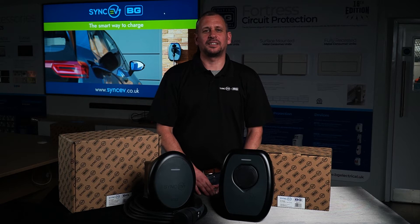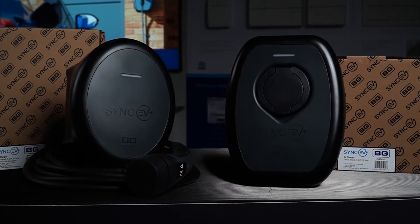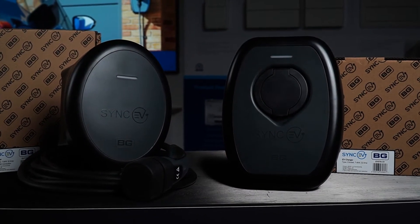SYNC EV is one of the fastest-growing manufacturers and suppliers of electric vehicle charge points in the UK, now part of the LSECO group, which includes British General, in the industry better known as BG. SYNC EV and BG have joined forces to design and manufacture two fantastic new products.